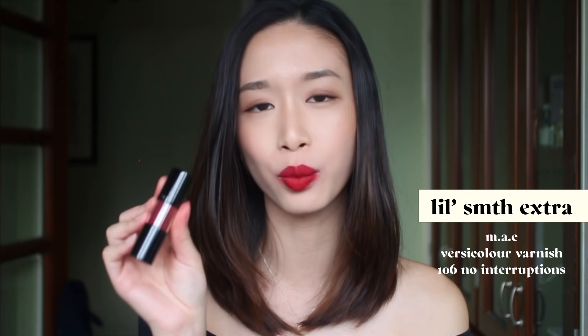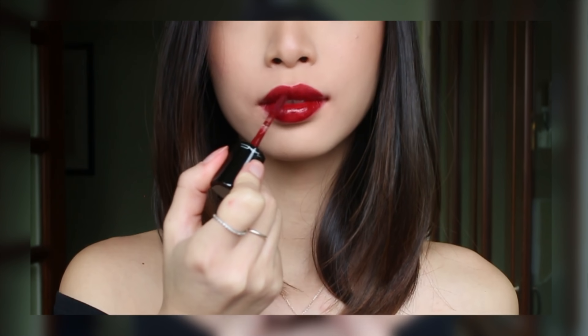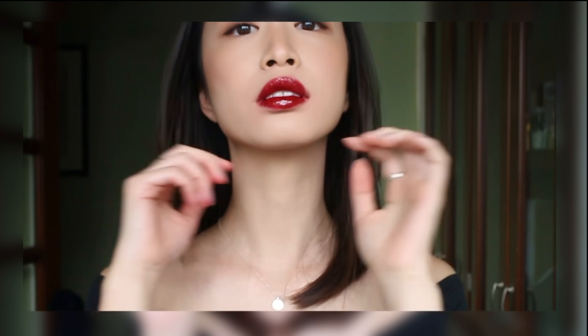My favorite red lipstick for when I want a little something extra is the MAC Versicolour Varnish in 106 No Interruptions. This is a super high-gloss lipstick with so much impact — it just makes your whole look super slick all of a sudden. This is something I would use when going to an event; it's definitely not an everyday lipstick for me.